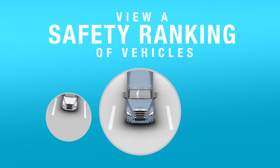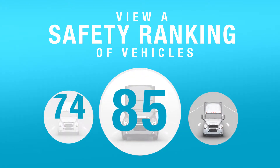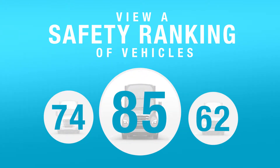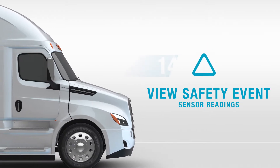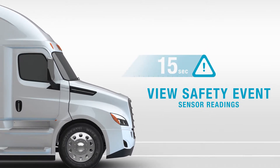You'll be able to view a ranked list of your vehicles and create a safety score weighted based on your fleet's own safety priorities. On certain events, you're provided with the vehicle's sensor readings from 15 seconds prior to the event occurrence to 15 seconds after specific events.